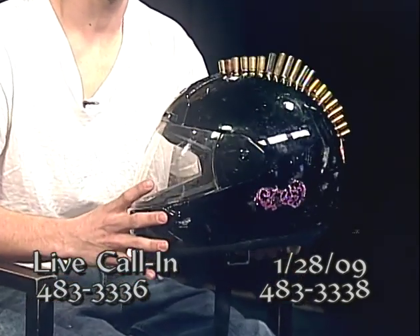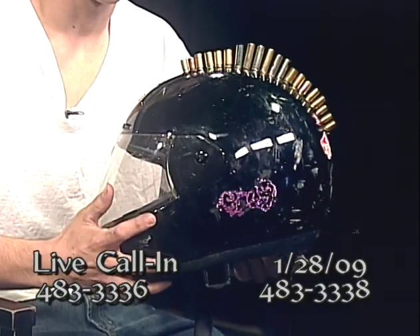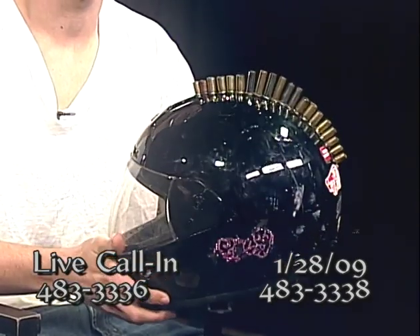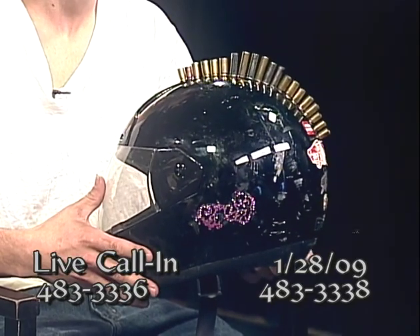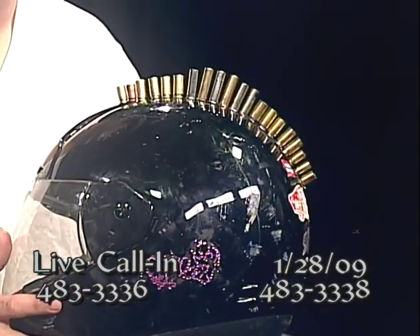This is a motorcycle helmet I ride around town with. I've taken bullet shells and fastened them to the helmet to make a mohawk — a helmet hawk. It's actually a true motorcycle helmet with real brass bullet shells. Over time they will tarnish as brass does and gain more of an aged appeal the more you ride around.